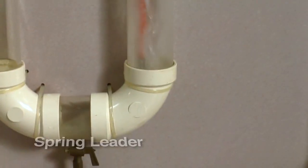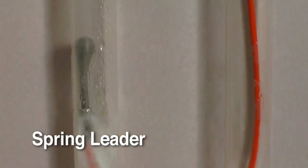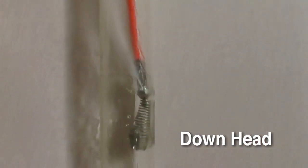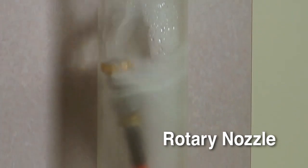For getting around tight bends and P-traps, the spring leader does the job. And this downhead nozzle takes the hose down T's and around difficult bends for complete wall-to-wall cleaning action. This rotary nozzle scours the inside of the pipe crystal clear.